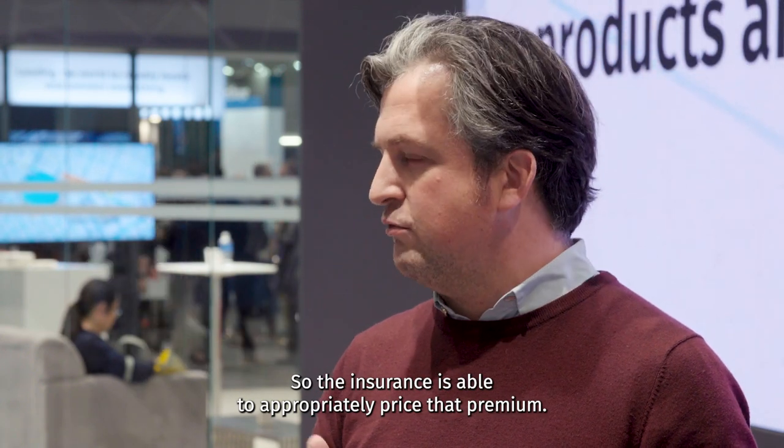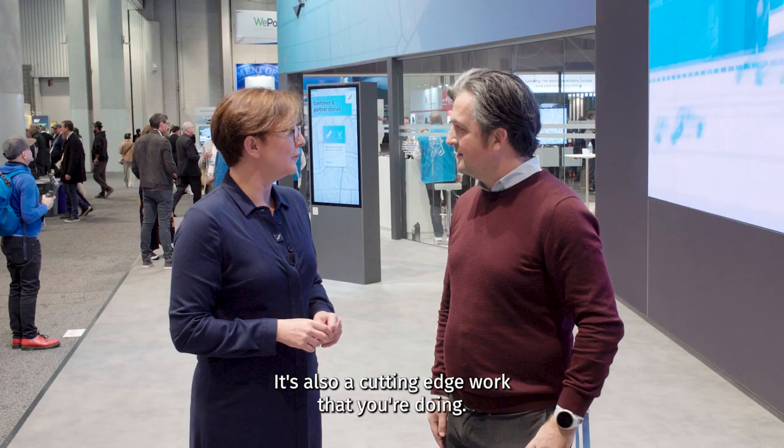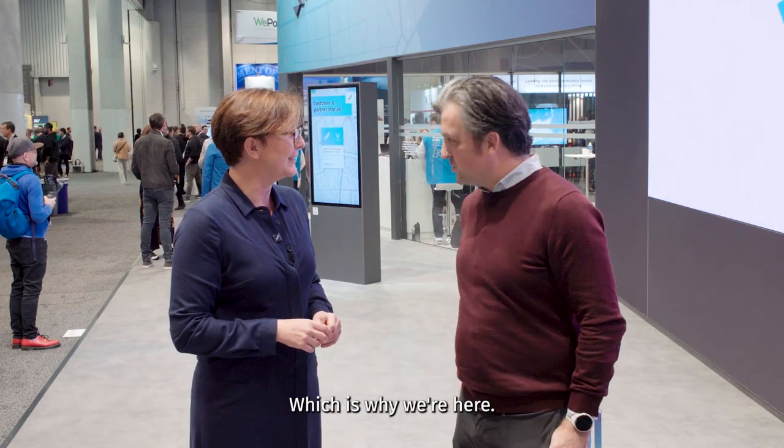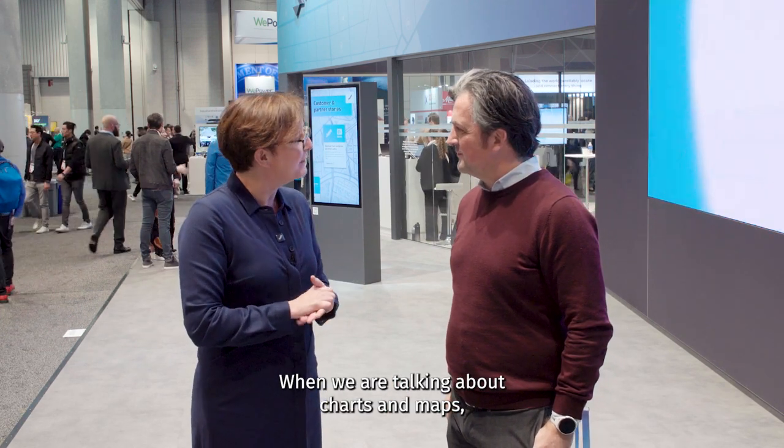So the insurer is able to appropriately price that premium. So it's cutting edge work that you're doing — which is why we're here. So, uncharted territory — and when we are talking about charts and maps, how does location technology help you with that?